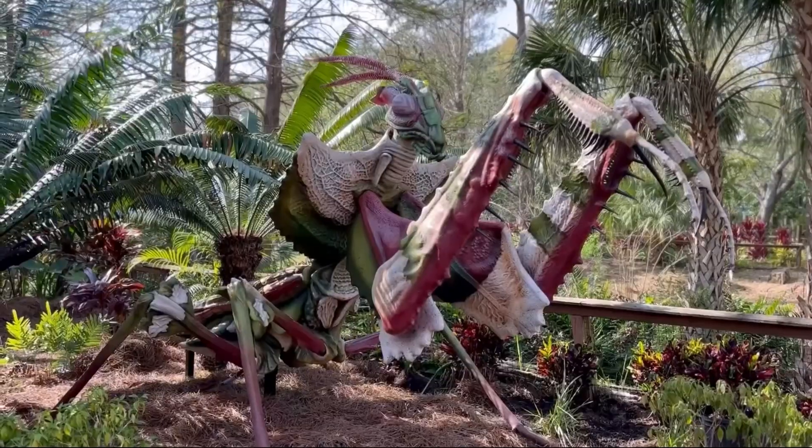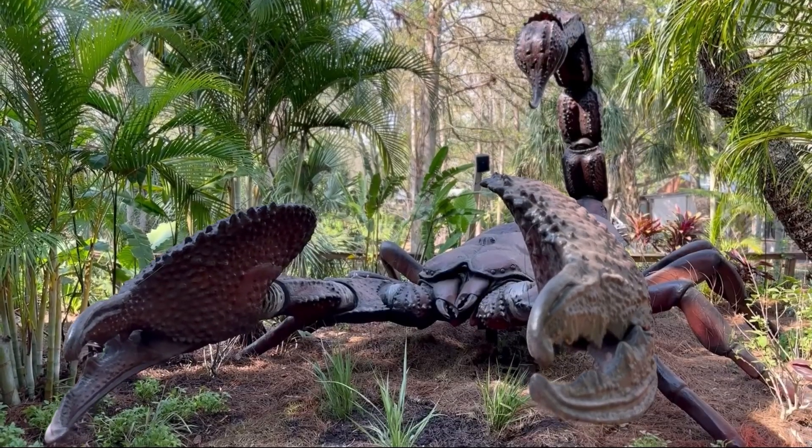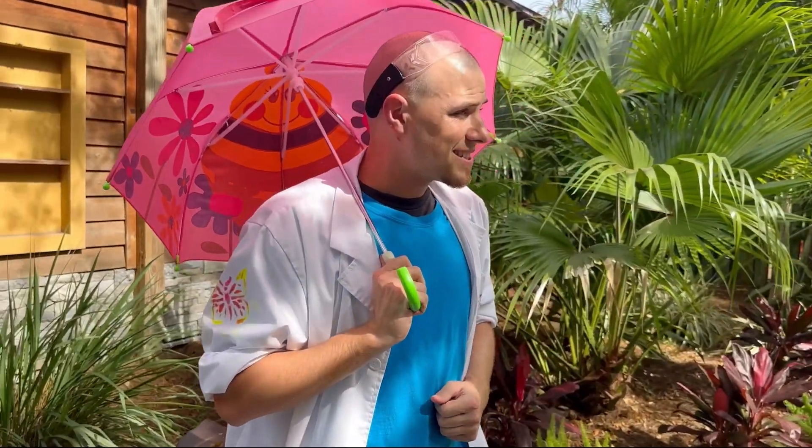Welcome to Bugtopia. If you don't know, Bugtopia is a nice little environment where we've cultivated a number of diverse insects to explore using our shrinking machine. We shrink down to the bug level so we can better observe the bugs in their natural habitat. The best way to learn about bugs is to see them as the bugs would see each other.